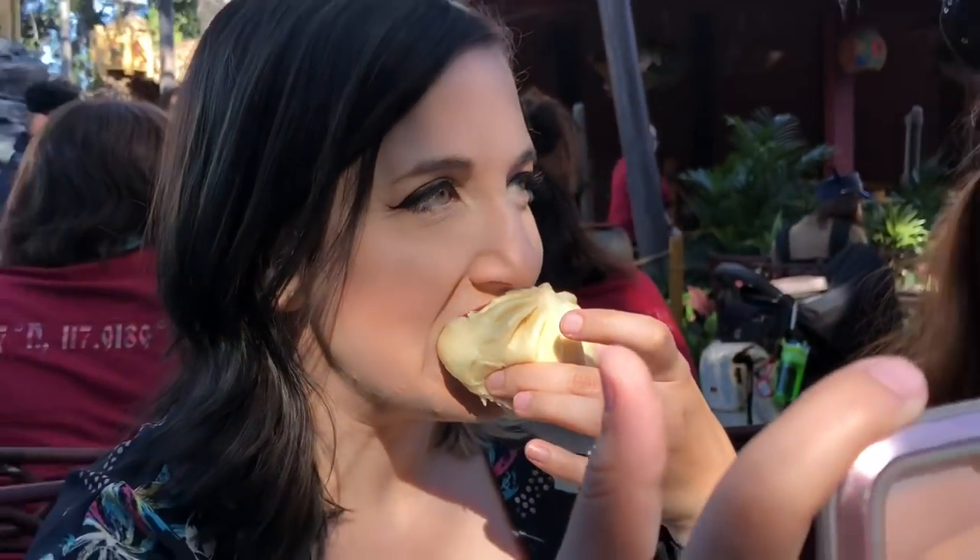Sarah's gonna eat the vegetable one because I'm not interested. This one is curry. It's a curry bao bun. It's fine — it's actually the spicy one.